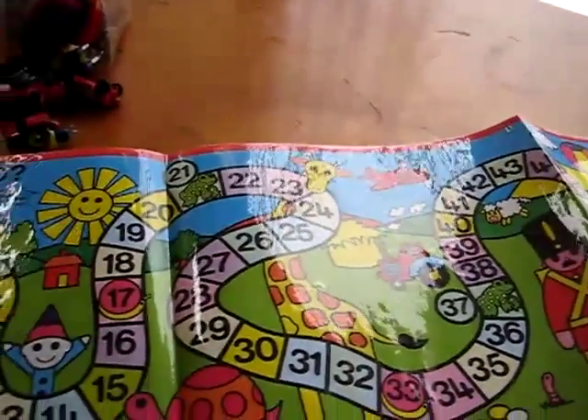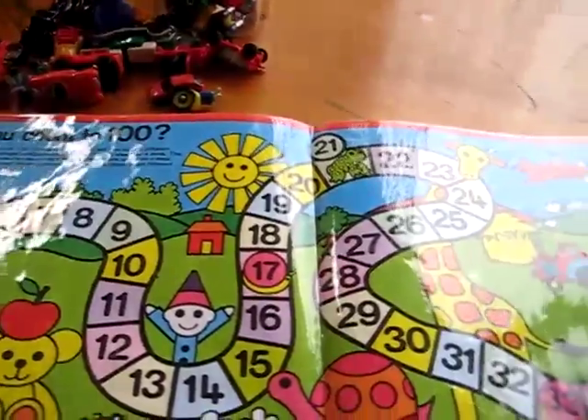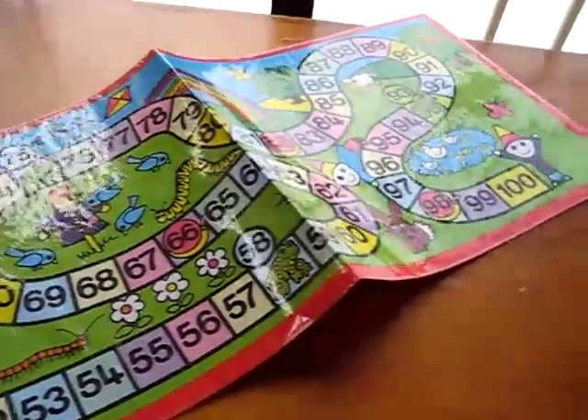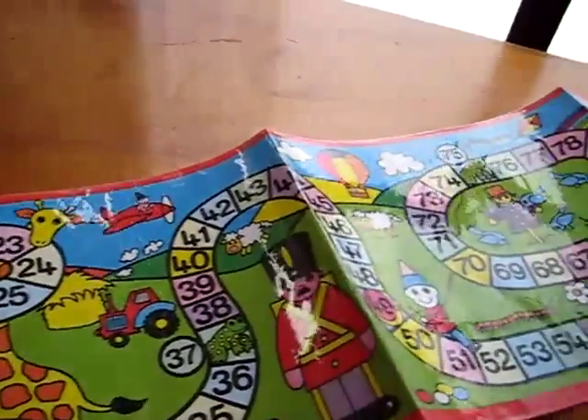Then we count by 5s. Now he's learning to count by 2s, so that's a little bit more tricky, but he's getting the hang of it. I find that a nice little road or chart like this really helps them to practice their counting by 10s, 5s, and 2s.